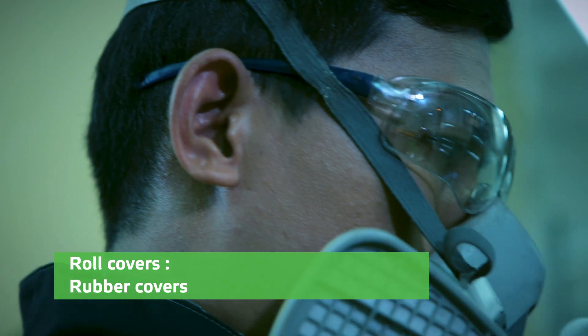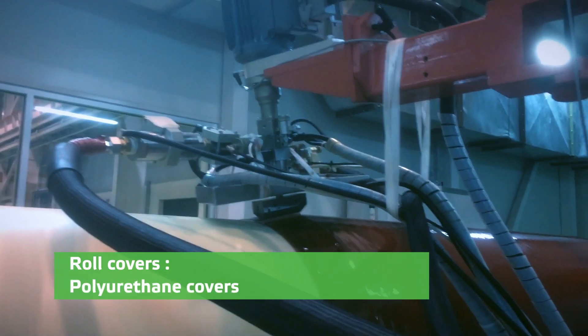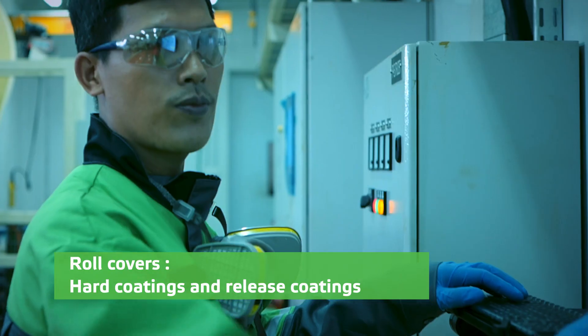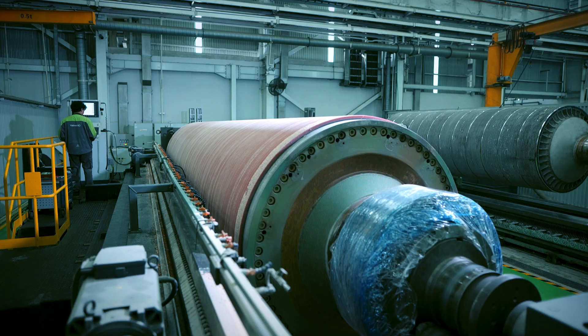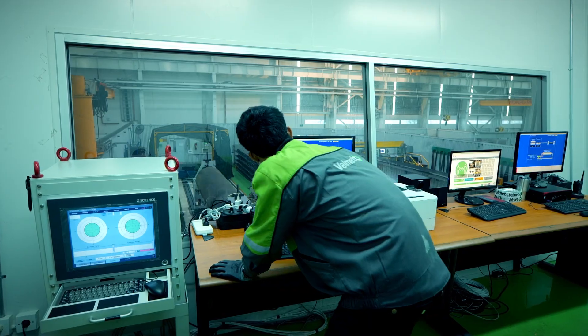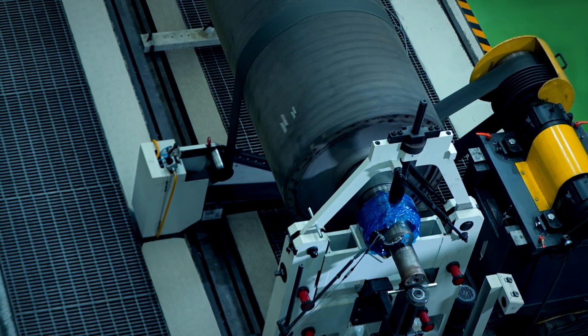Valmet's advanced roll covers offer the right solution for each customer or your process. Roll cover services can provide rubber covers, composite covers, and polyurethane covers for different applications, equipped with multi-drilling machine, 3D grinding machine, and three-phase high-speed balancing correction.